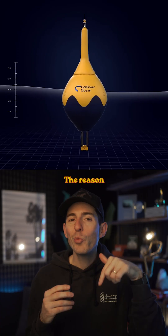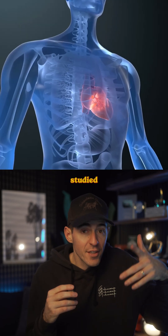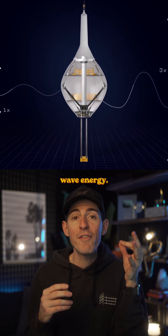But here's the wildest part. The reason they work so well is because of the design, which was modeled after the human heart. Engineers studied how our hearts pump blood and applied those same principles to capturing wave energy.